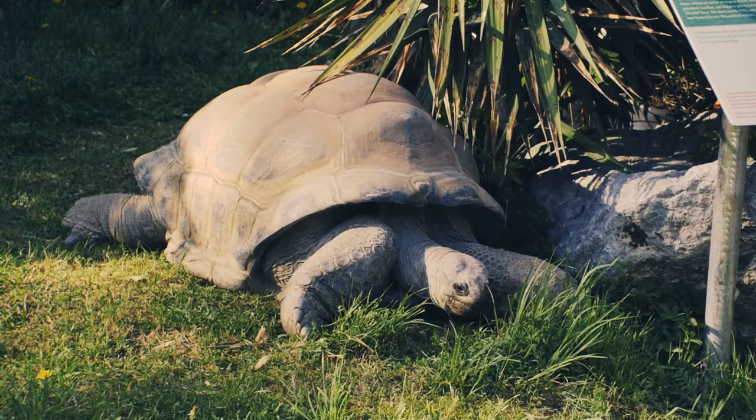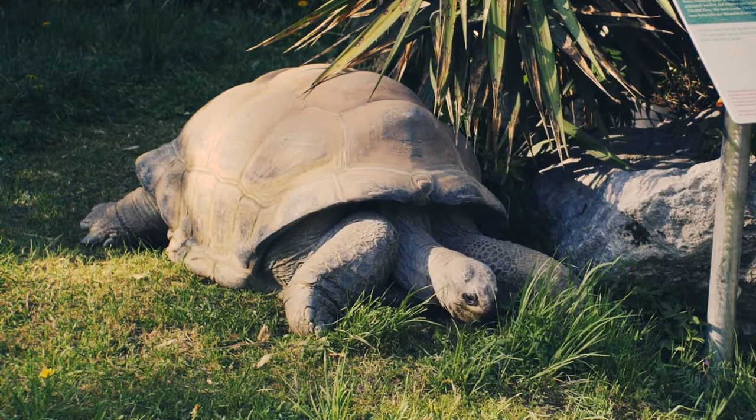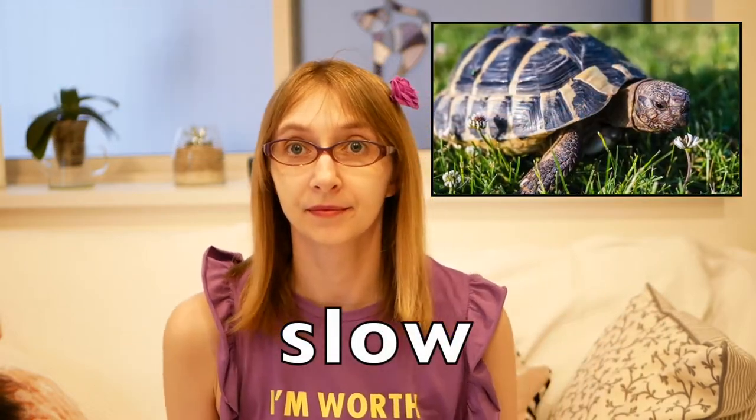Look at this animal, and now look at this animal. What are the opposites? Got it — fast and slow! The cheetah is really fast; the cheetah is the fastest animal. And the turtle is slow.